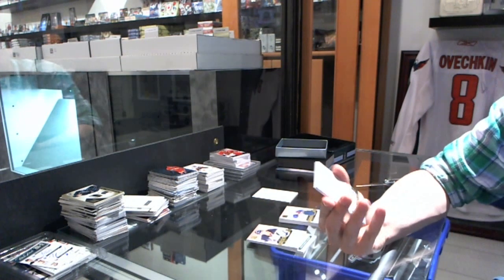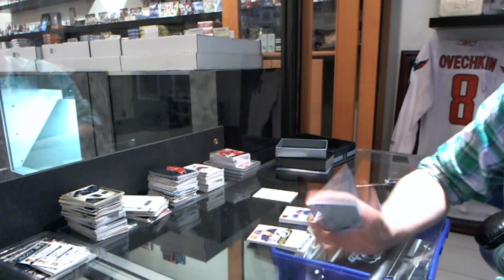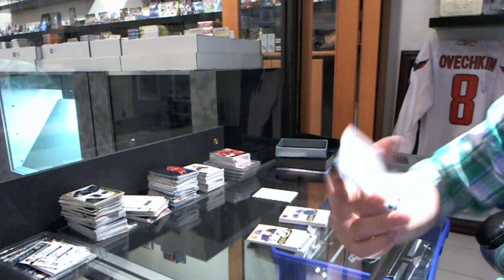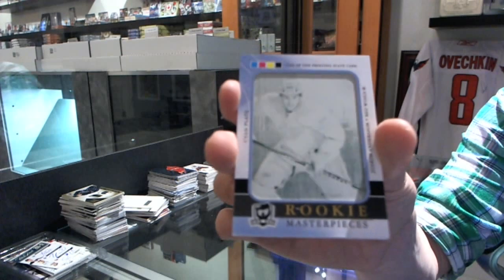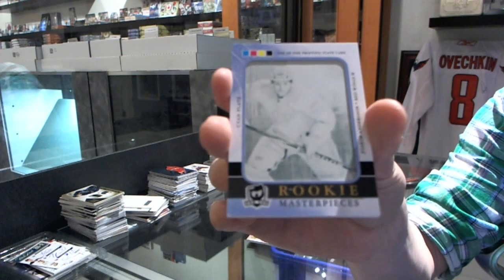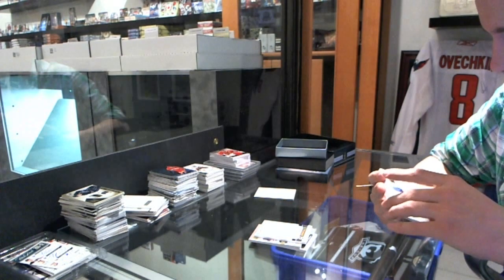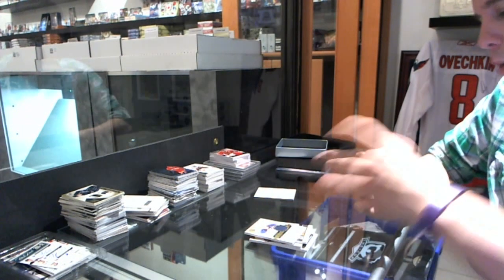We've got a rookie masterpieces one-of-one cyan printing plate from Upper Deck Ultimate for the Detroit Red Wings Yoakam Anderson.